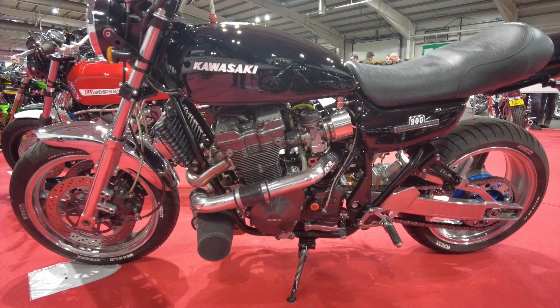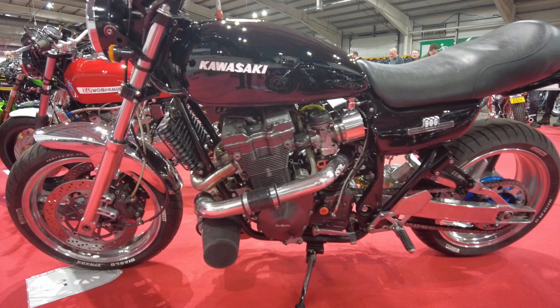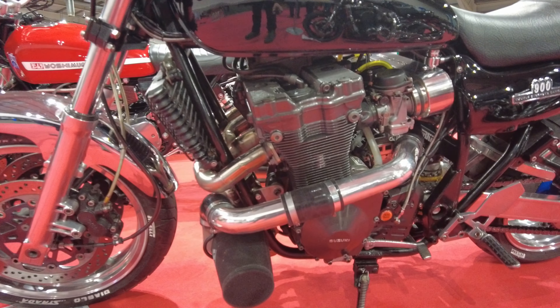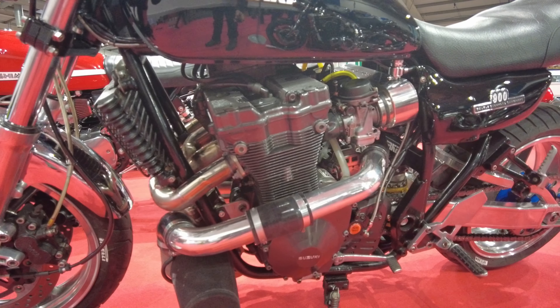Do you notice something unusual about this one? It's a Kawasaki, but that's definitely not the Kawasaki engine in there. Recognize that? Suzuki used to have one with a nice blower on it as well.